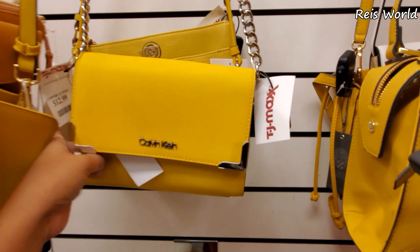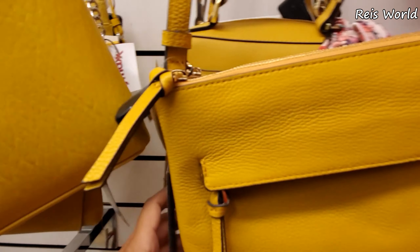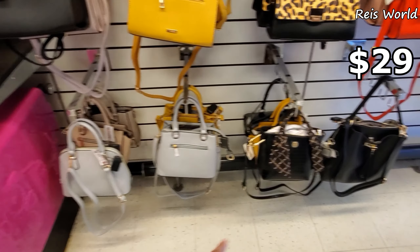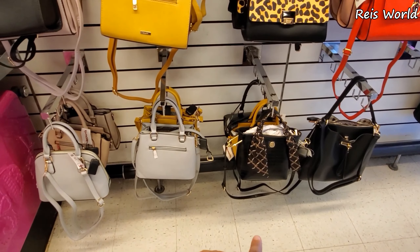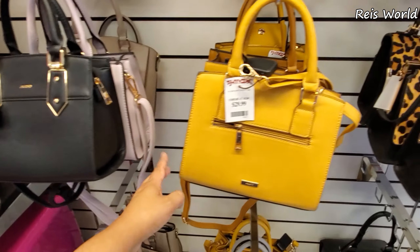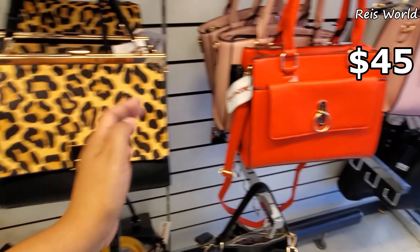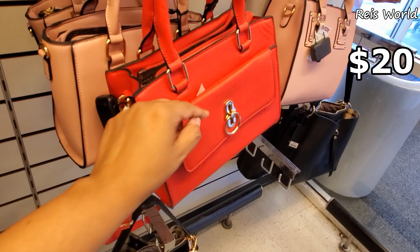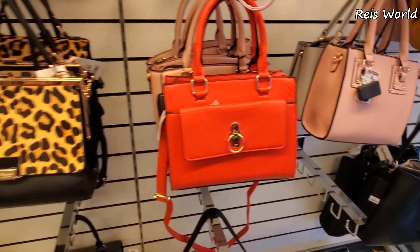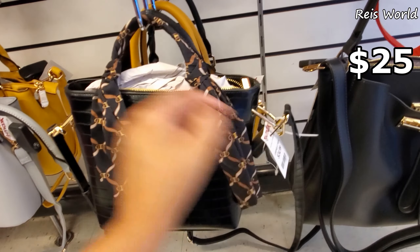This one's kind of cute — Calvin Klein for $59. They have another one. Aldo — look at all the Aldo and Dune they have here. Look, mini Anne Klein — we've seen that one before, it's really cute. It comes with a lock, $29, and a crossbody strap. This Dune one is $45. Look at that bright red for $20 — vegan. The Anne Klein is $25.